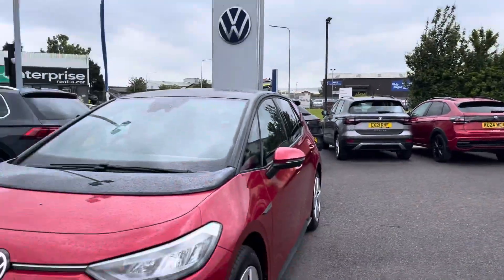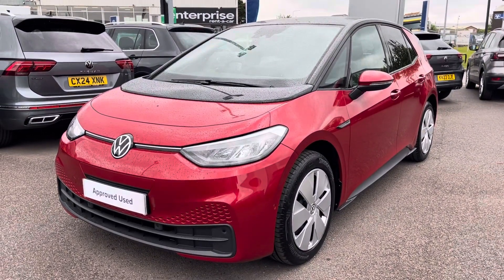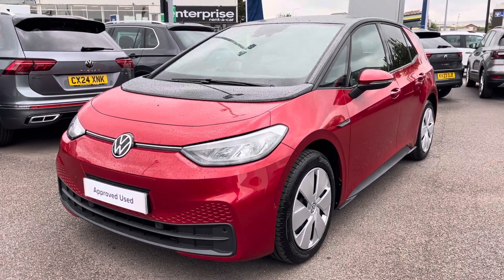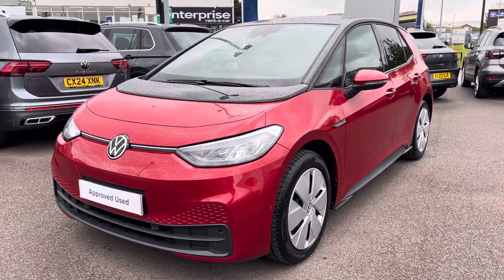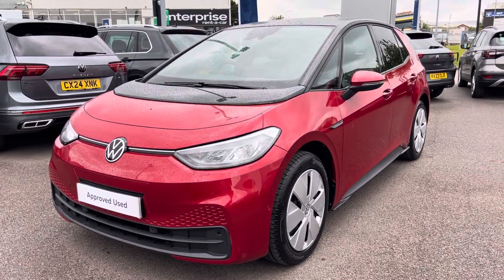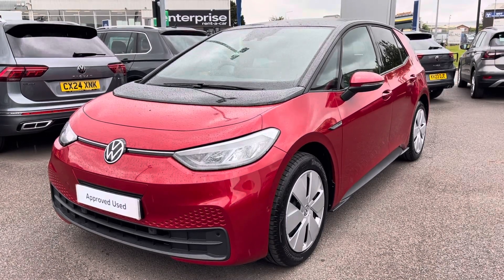I hope you enjoyed this presentation of the Volkswagen ID.3 Life, which is now available to purchase at our dealership. For more information on this vehicle please follow the link in the description below. Or should you like to arrange a test drive, please contact our friendly sales team today on 01978 503 516. Many thanks for watching and we look forward to helping you find your next Volkswagen.